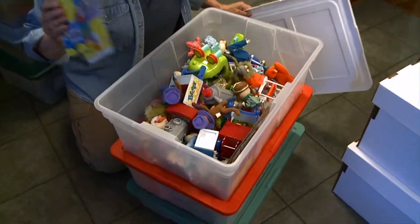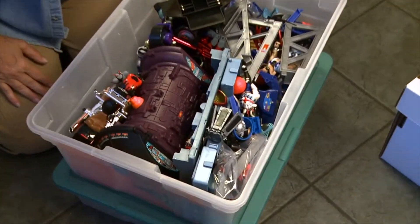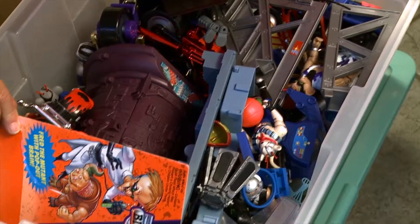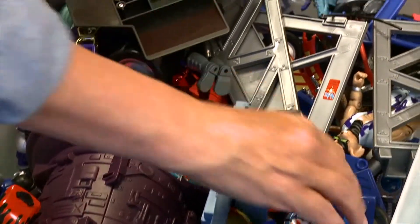Rugrats - bunches of Rugrats. And here we have - what are these guys called? The mouse guys. Biker Mice from Mars. I have the larger ones upstairs. These are the smaller Biker Mice and their play sets.